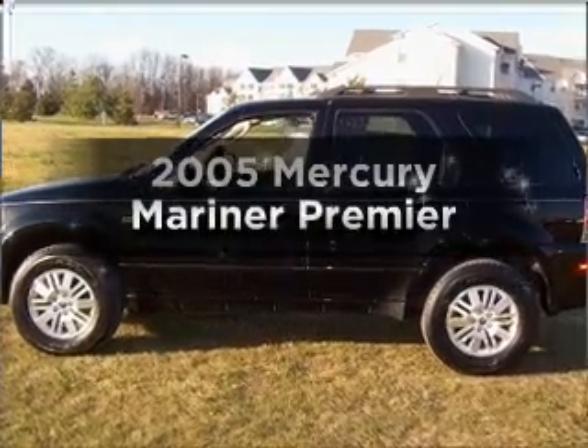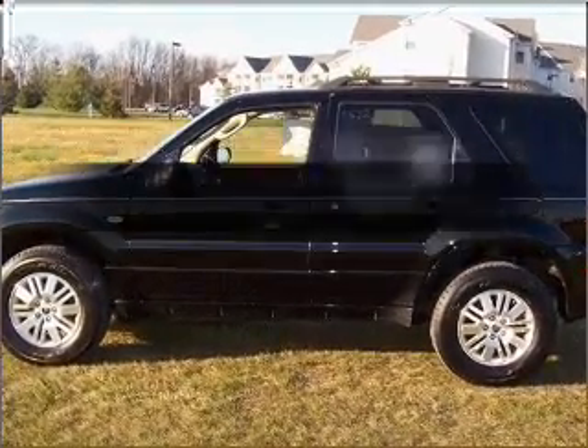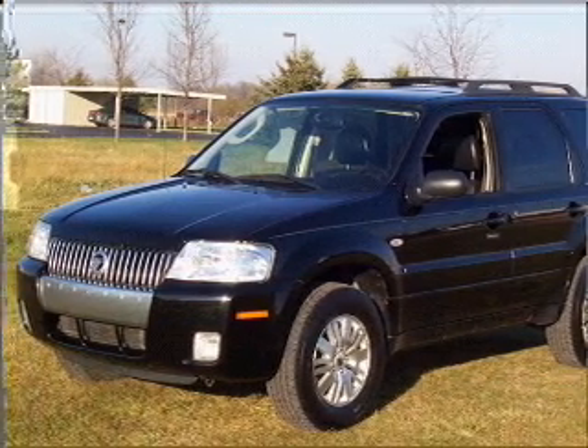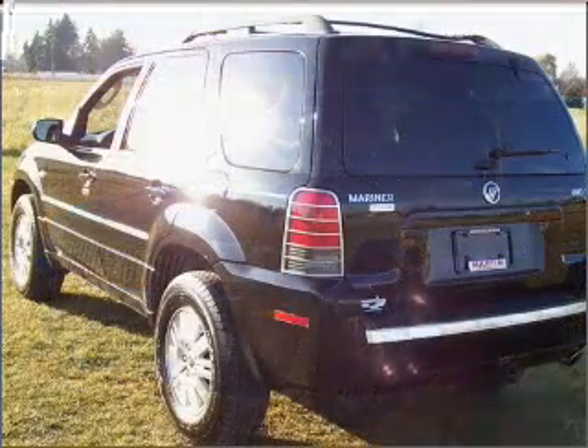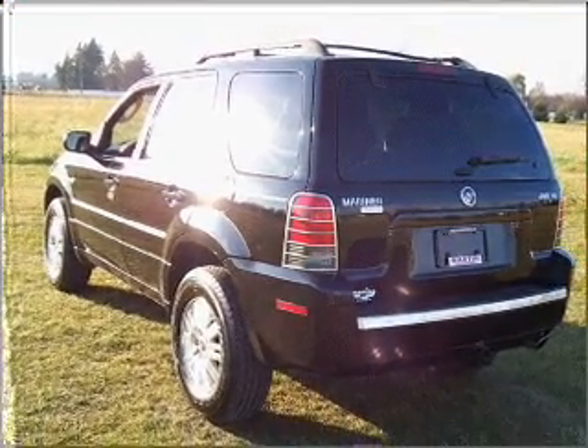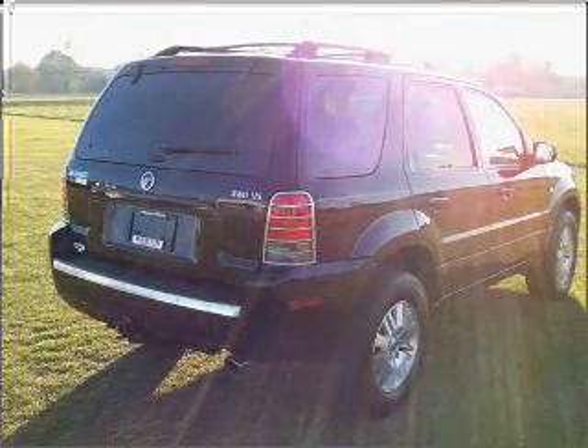Check out this 2005 Mercury Mariner. Travel the roads in style and comfort in this great vehicle with a solid six-cylinder engine connected to a smooth-shifting automatic transmission. Premium wheels give a more luxurious look. Brake safely with the anti-lock braking system.